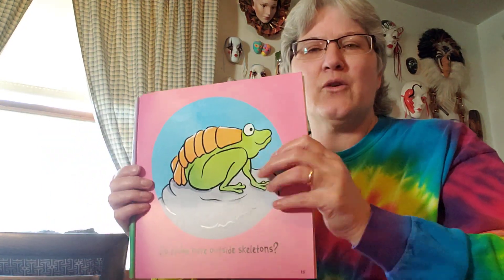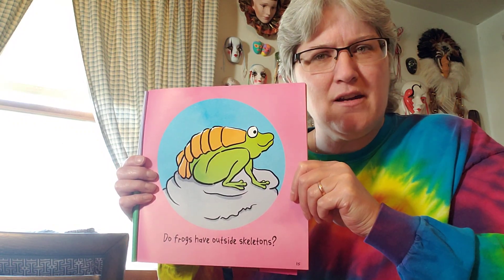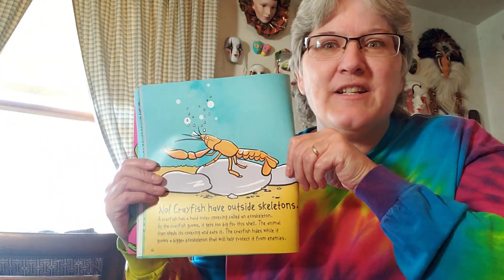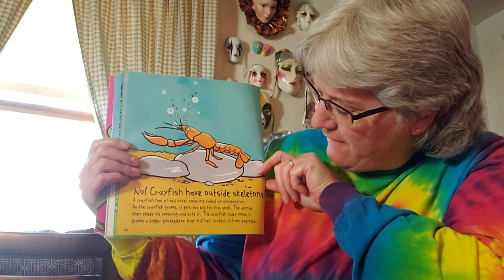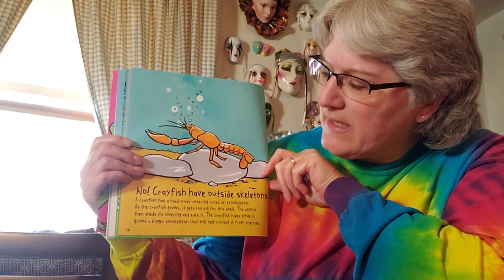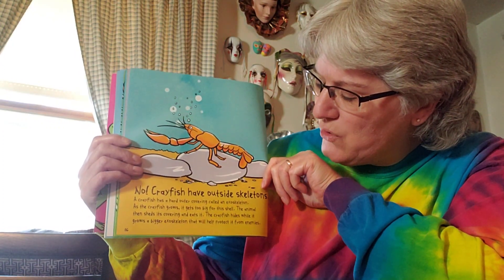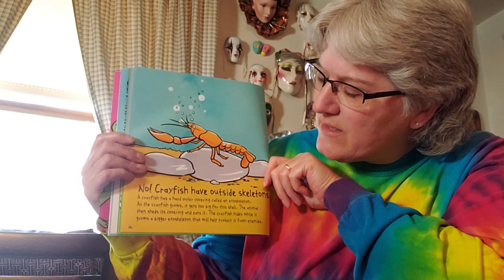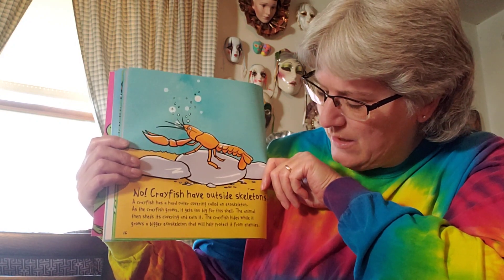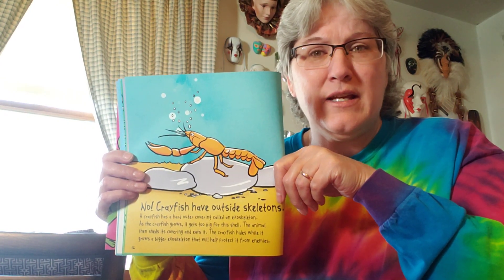Do frogs have outside skeletons? Is the skeleton on the outside of the frog? No, but crayfish do. A crayfish has a hard outer covering called an exoskeleton — that's a big word for the covering on its body. As the crayfish grows, it gets too big for this shell, so the animal sheds its covering and eats it. The crayfish hides while it grows a bigger exoskeleton that will help protect it from enemies.